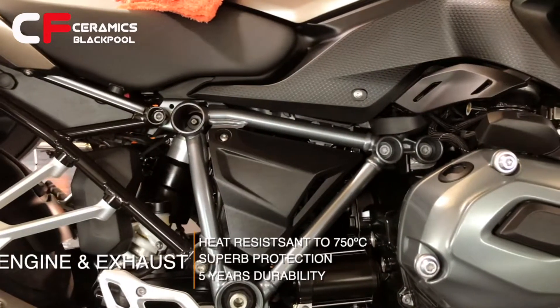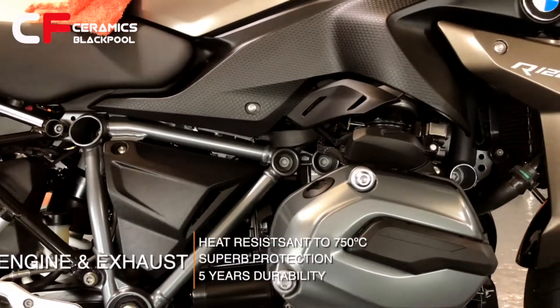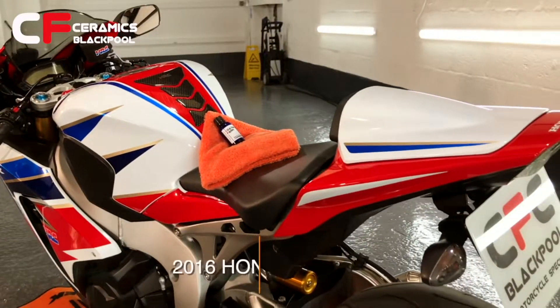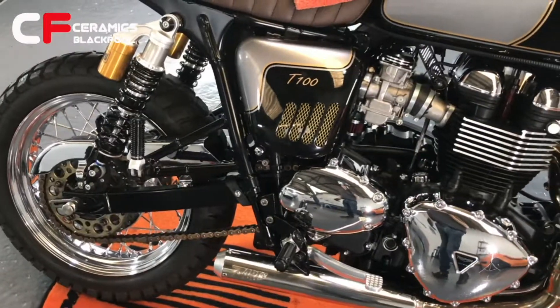Motorcycles are ceramic coated using our unique Bike Guard Pro 3-year and Alpha Coat Bike 5-year coatings. They are both airbrushed onto the entire bike for complete protection. As they are heat resistant to 750 degrees Celsius, even the engine and exhaust are treated.